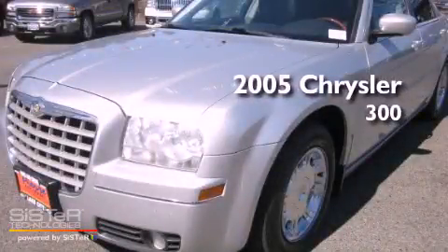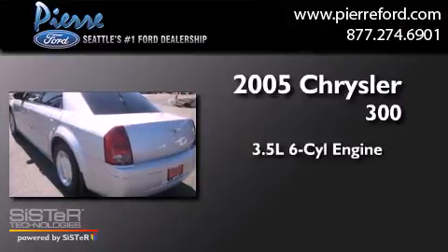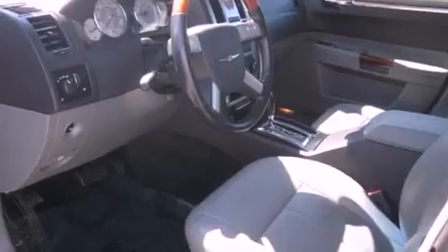This is a 2005 Chrysler 300. It has a 3.5-liter six-cylinder engine and an automatic transmission. Its top features include a power sunroof, heated seats, alloy wheels, and traction control and stability control systems.